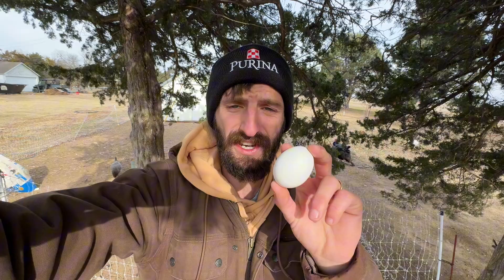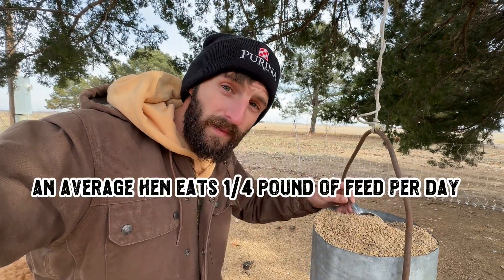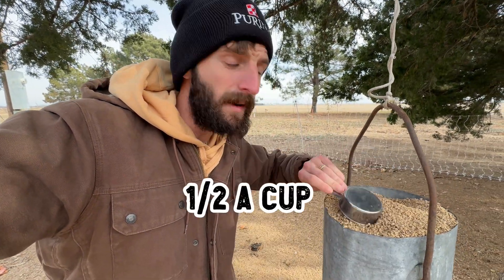Think about it this way — every time a chicken lays an egg, she's pulling all those resources from her body: calcium for the eggshell, nutrients for the yolk, proteins for the whites. Every time she lays an egg, those nutrients and resources need to be replenished. In order to do that, a chicken on average is going to eat about a quarter of a pound of chicken feed per day, which ends up being right around about a half a cup. But that's assuming you're feeding something like Purina, which has all the nutrients they need. If you're feeding a cheaper feed with a lot of fillers, they're probably going to end up eating more.